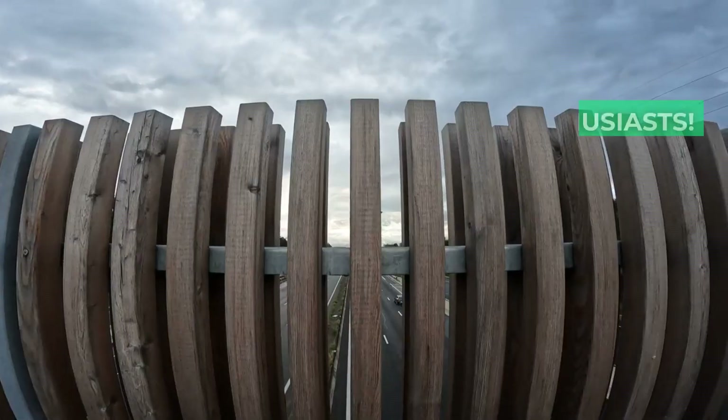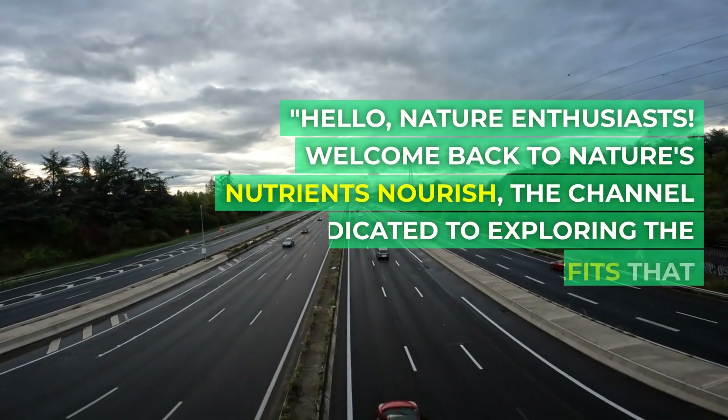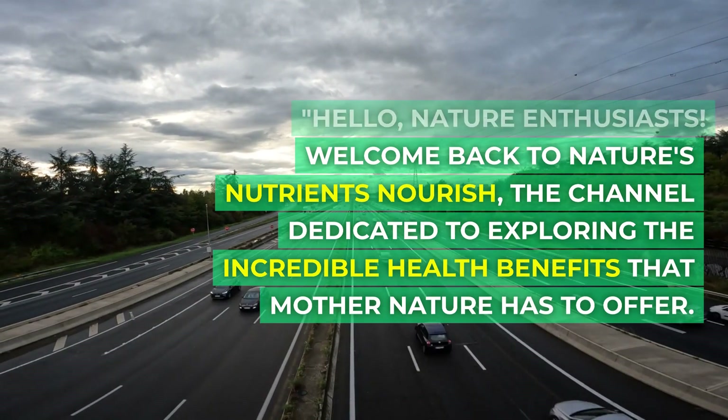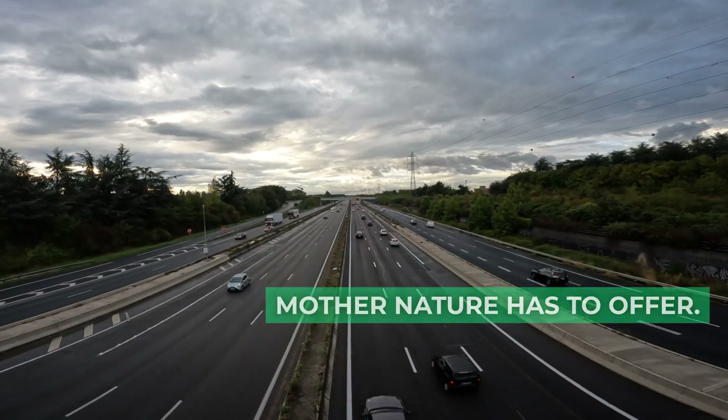Another day, another story. Hello, nature enthusiasts. Welcome back to Nature's Nutrients Nourish, the channel dedicated to exploring the incredible health benefits that Mother Nature has to offer.